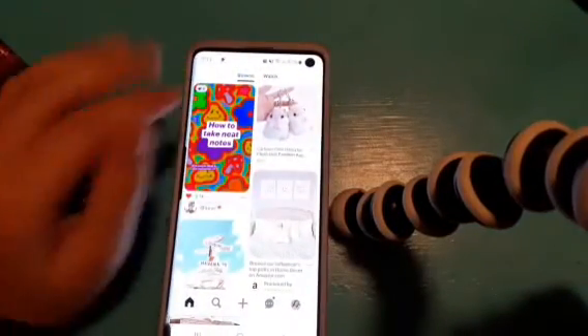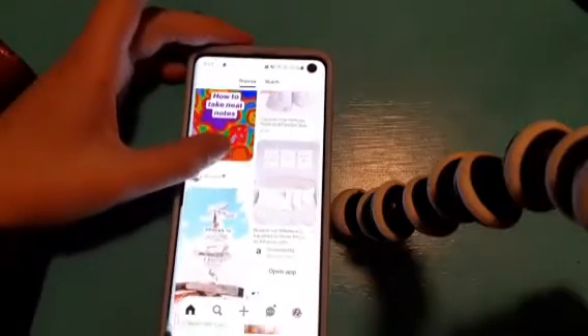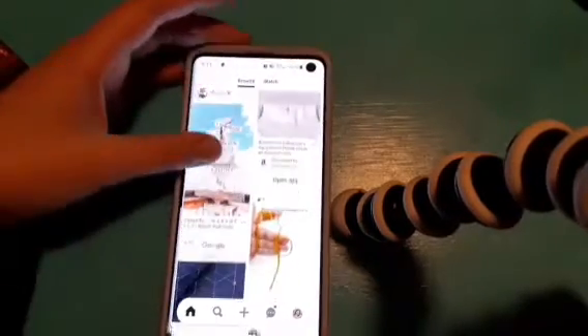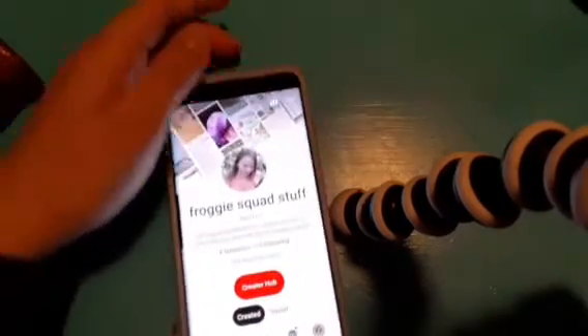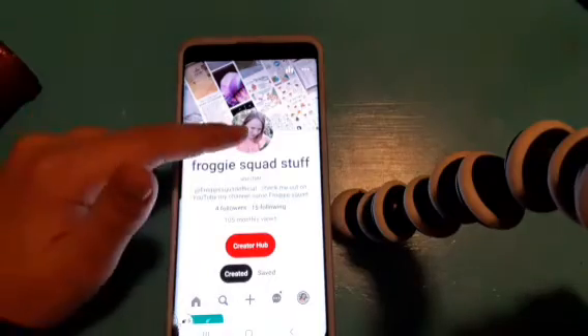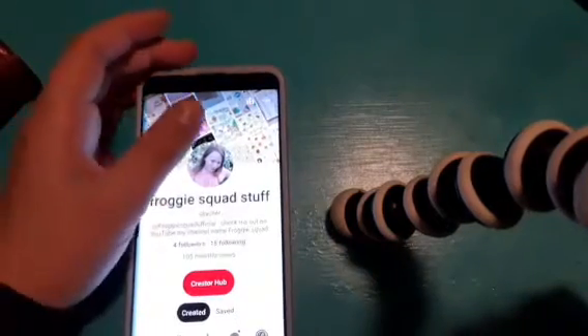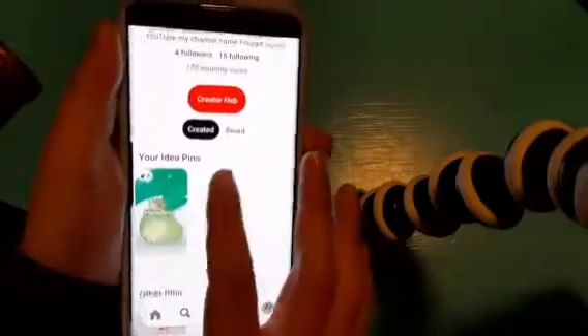I'll be giving you my Pinterest tour. This is actually my mom's phone and I'm filming on mine. So this is what comes up first — I have how to take neat notes, cartoon cute hamsters, plush doll pendant key, an Amazon thing, a wallpaper, a craft. If you want to see my Pinterest boards or pins, you can search up 'froggy squad stuff.' It's actually my birthday photo shoot picture.